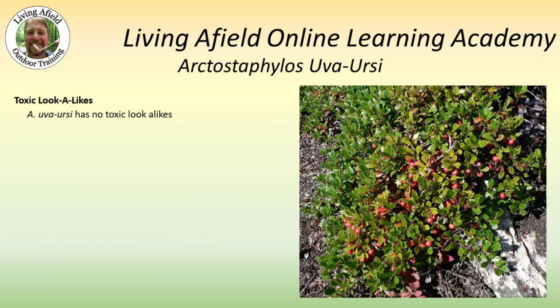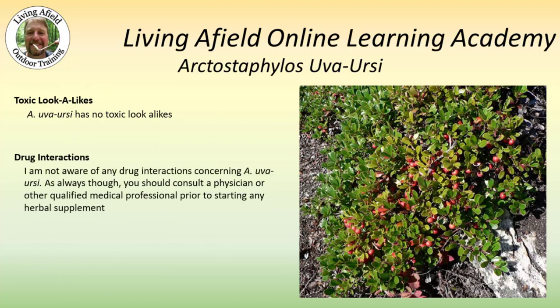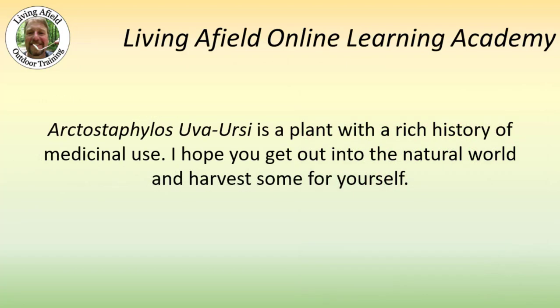Uva-ursi has no toxic lookalikes, and I am not aware of any drug interactions concerning uva-ursi. As always though, you should consult with a physician or other qualified medical professional prior to starting any herbal supplement. Arctostaphylos uva-ursi is a plant with a rich history of medicinal use. I hope you get out into the natural world and harvest some for yourself.